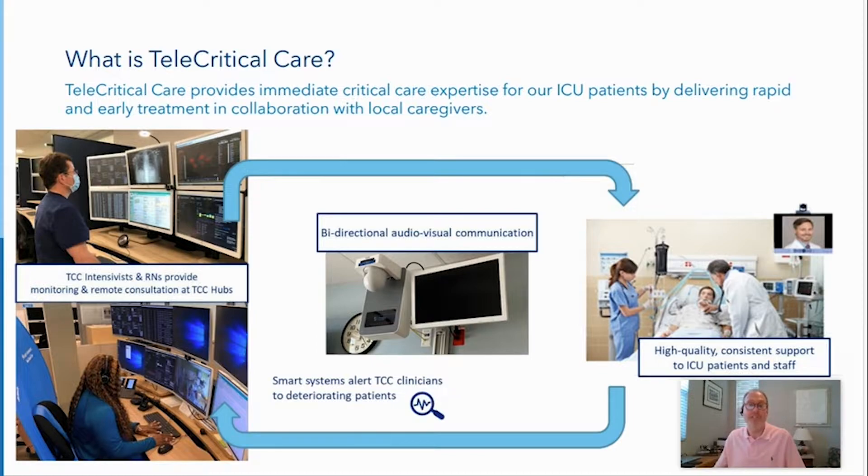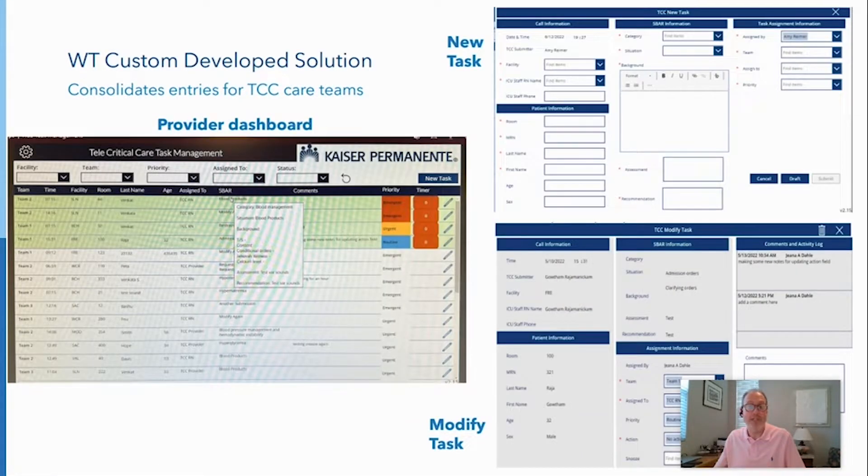The Collaboration Services team, under Amy Reimer, developed an application to merge data from the various healthcare systems into a consolidated interface, so intensivists have access to all relevant patient information. Data entry was also consolidated. Previously, the same information needed to be entered into three to five different systems. The TCC Hub Task Management app streamlines this into one, increasing the efficiency of the clinical workflow and reducing human error.